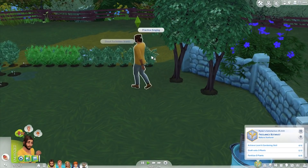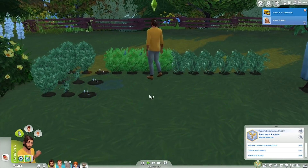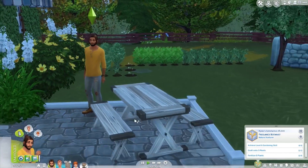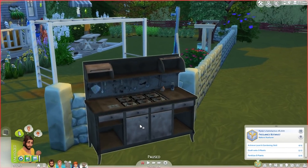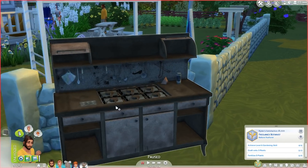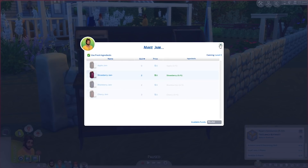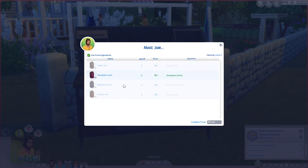He doesn't actually have an actual job — he just kind of does his gardening. I also downloaded the canning station, which I will link down below if you guys are interested. It's basically a skill mod for The Sims 4, so he can make jam, pickles, and spreads. He can also upgrade it and stuff.